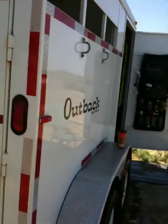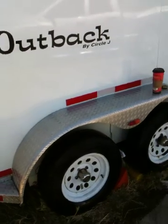We're going to talk about things to look for when you're buying a horse trailer. There are a million horse trailers out there — a lot of cheap ones and some good ones.